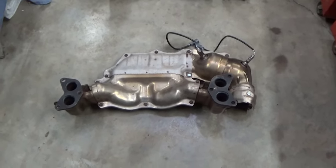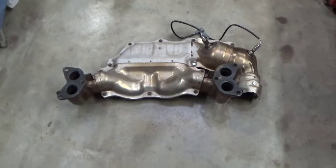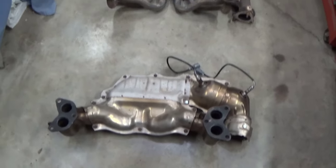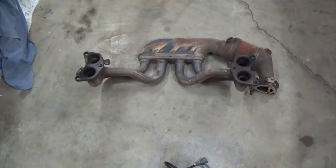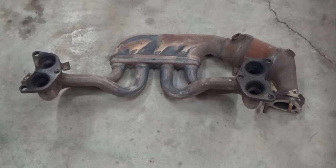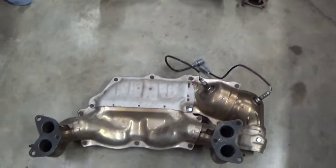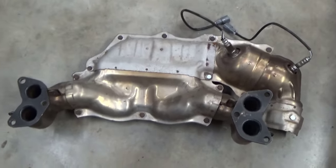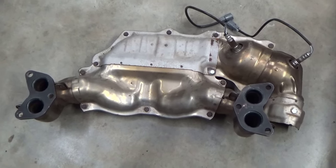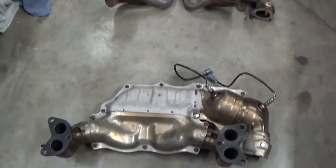I didn't get to video this part because we were trying to get the shielding onto the new part before it rained. When you get your new header catalytic converter manifold for your Subaru, it's going to pretty much look like this bare unit. But what you have on the car is going to have all this shielding on it. The shielding is not that hard to swap over — most people will just put the manifold on without it, and it'll work. The shielding keeps the tinging noise down from the exhaust pipes, protects nearby components from heat, and prevents thermal shock cracking when cold water hits those thousand-degree pipes.